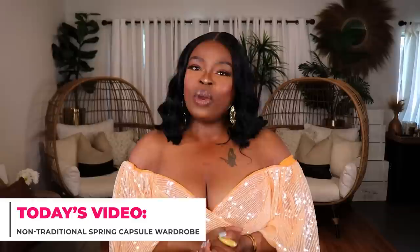Hi everyone, welcome to my channel — 10 Ways to Wear Your Home — for relatable, wearable, and affordable fashion. I'm Alicia, and today's video is all about your spring 2023 capsule wardrobe, but we're going to be doing it a little bit different.